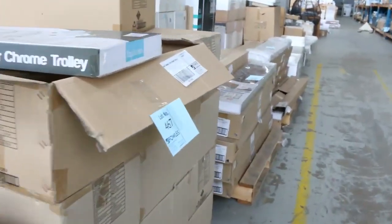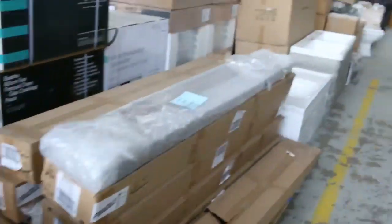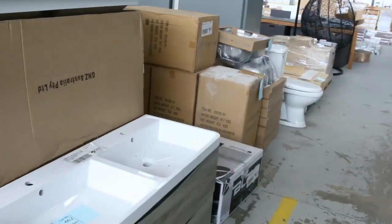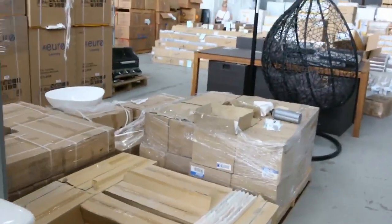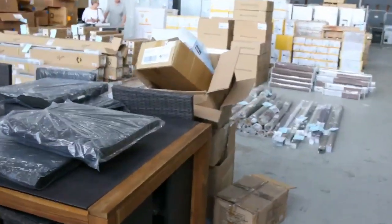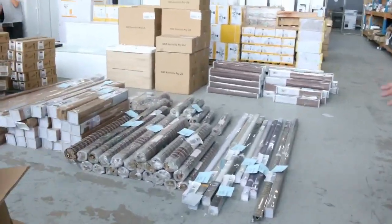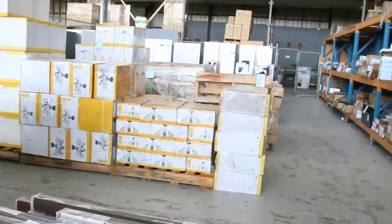We've still got heaps of blinds — timber Venetians, roller blinds, bamboo blinds, the whole range. Lots of bathroom gear again; we've had a lot of vanities in lately and they've been flying out the door. We've still got some outdoor tables and a bit of outdoor furniture scattered through the auction.